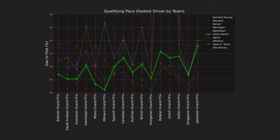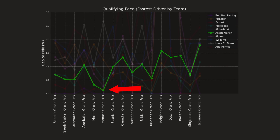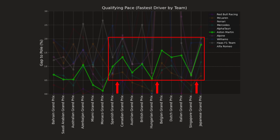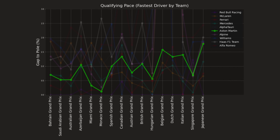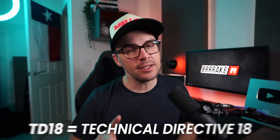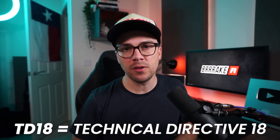The low speed circuits of Monaco saw Fernando Alonso's best qualifying performance, just a couple tenths of a percent off of pole. But since then, they've fallen back to frequently over 1% off of pole, with some okay performances in both Singapore and Hungary. The biggest speculation is that TD18, or Technical Directive 18, is to blame for Aston Martin's downfall since Canada, or maybe even before that.